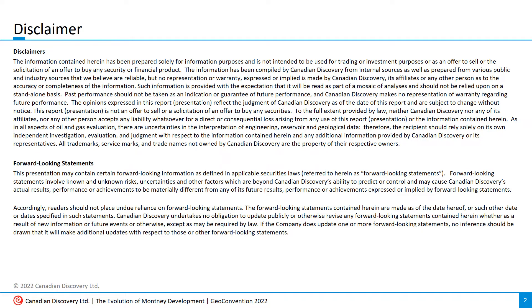Before we get started, here's our legal disclaimer. I tried to paraphrase this but it would probably leave me liable for something, so I'm just going to leave it here.